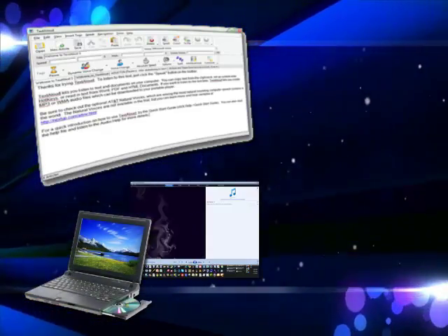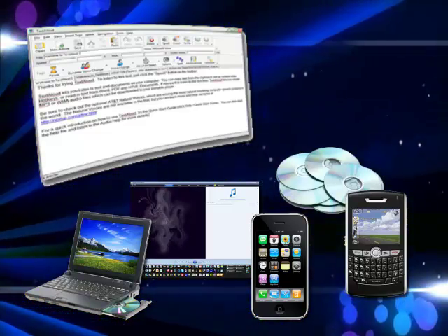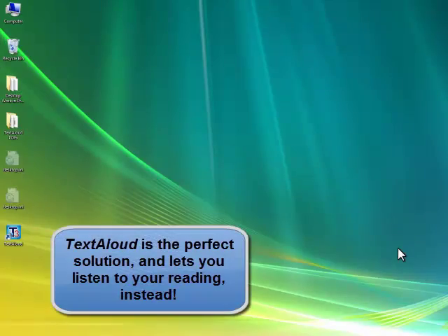With TextAloud, it's easy for users to listen to their reading aloud or to export it to sound files for listening on computer, iPhone or iPod, MP3 player, compact disc, or other device — and all in a software priced from just $29.95.